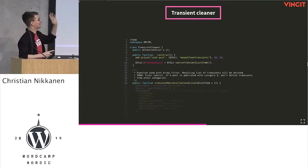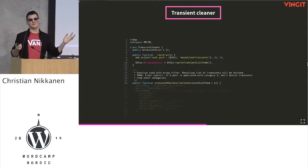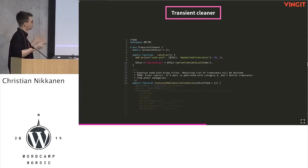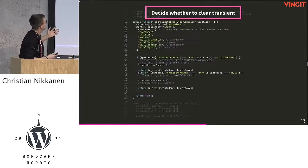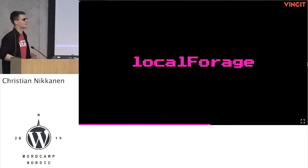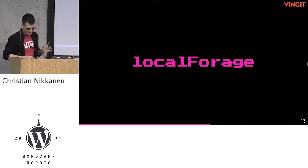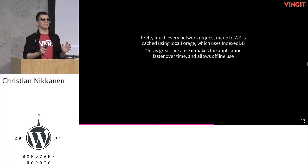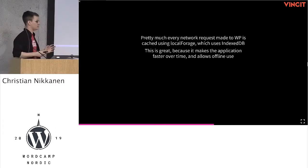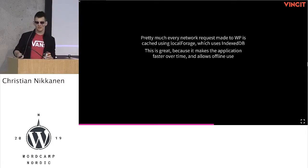The transient cleaner just hooks on filters or actions, loops things, and if something matches a transient it will clear it. Every request we make from the client side to WordPress is cached to LocalForage, which uses IndexedDB behind it. This makes our application faster over time and allows for offline use. We actually shipped the offline feature yesterday, but had to roll it back for unrelated issues.